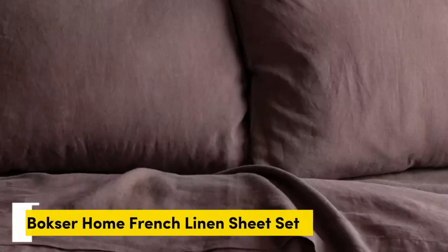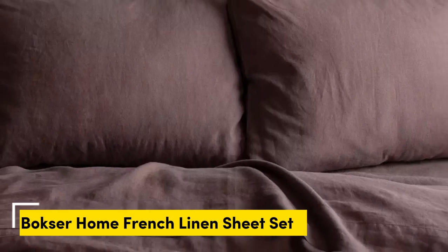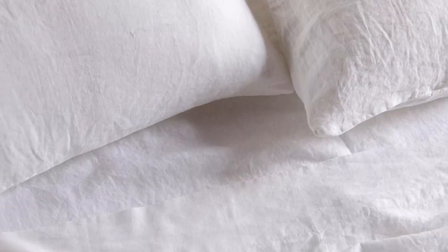Number 1. What we like: gets softer with each wash, very breathable, medium weight suitable for year-round use. What we don't like: slight pilling and color fading over time. While linen sheets don't exactly come cheap, the Boxer Home 100% French Linen Sheet Set offers a ton of bang for your buck.